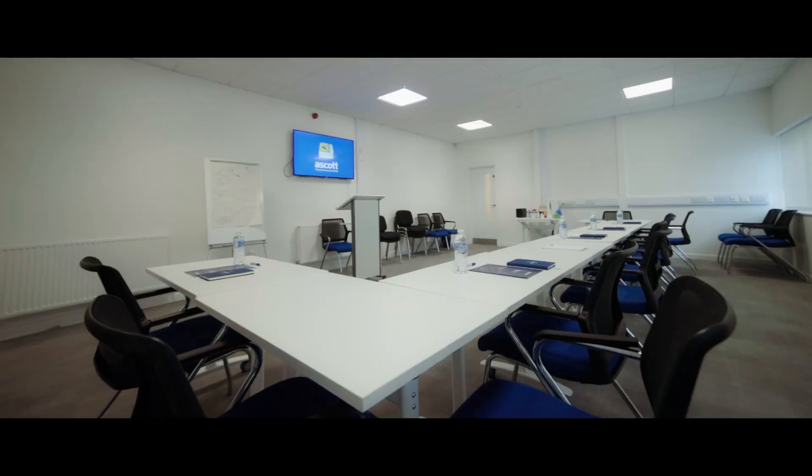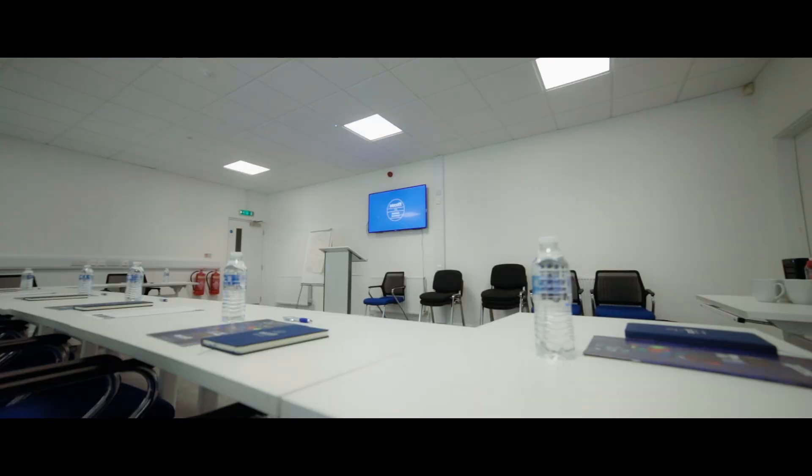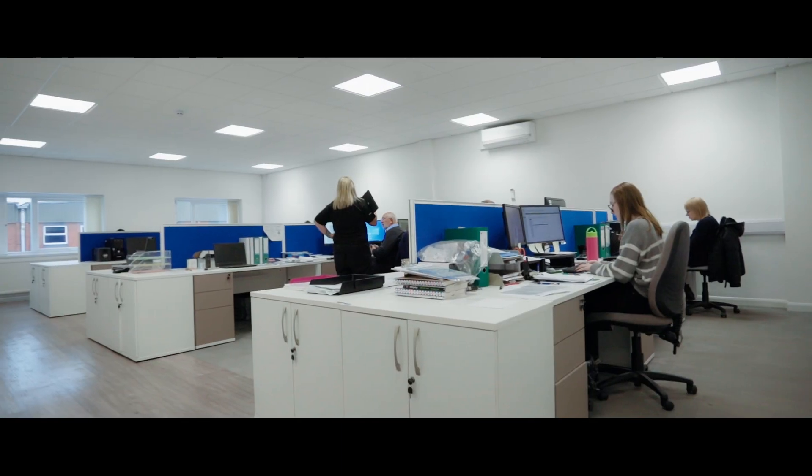Our premises also include a purpose-built training facility, where we hold regular courses to support our worldwide distribution partners.